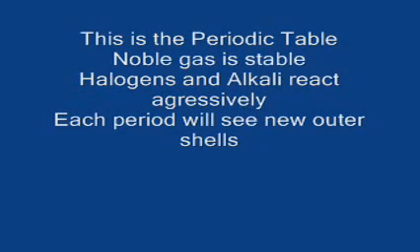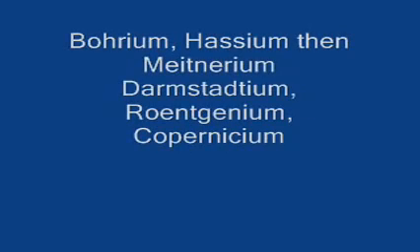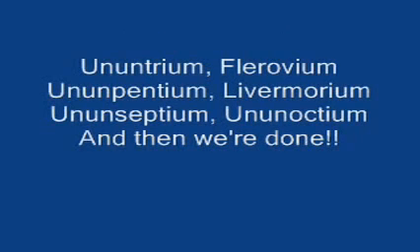This is the periodic table, noble gases stable, halogens and alkali react — a gas you'll flee. Each period will see new outer shells, electrons to the right. Actinium, thorium, protactinium, uranium, neptunium, plutonium, americium, curium, berkelium, californium, einsteinium, fermium, and then we're done.